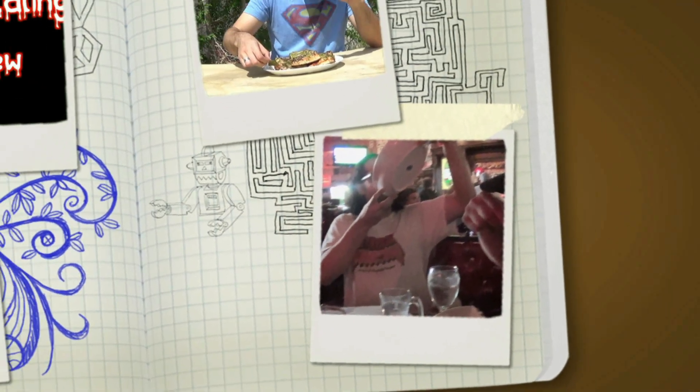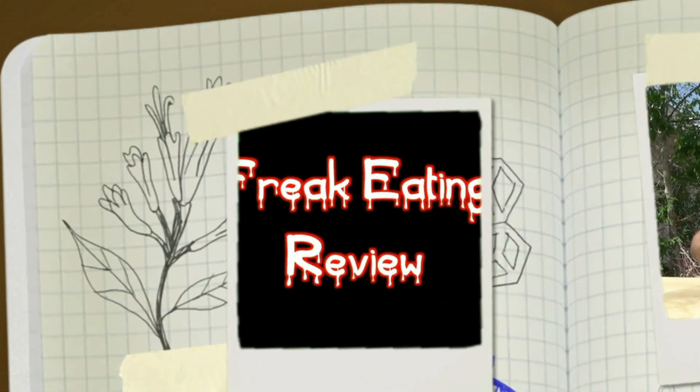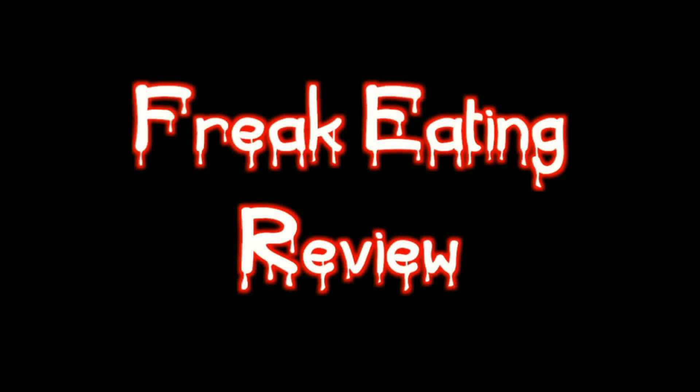What's up? You like cookies? Because it's time for another Freak Eating Review. Today, I have in front of me this brand new Chips Ahoy Oreo Cream Filled Cookie.